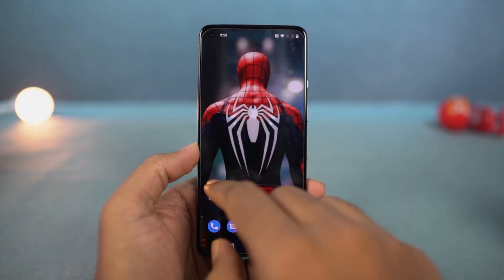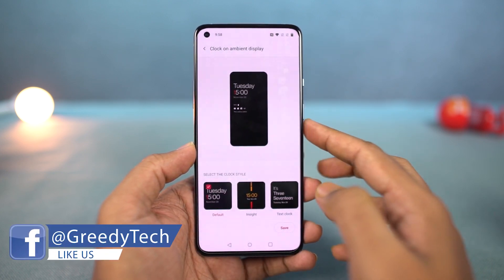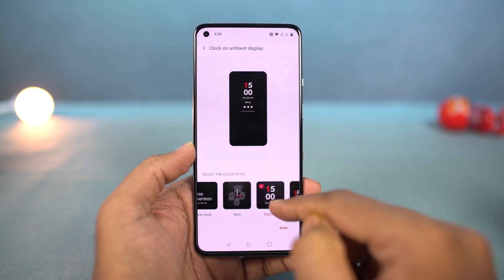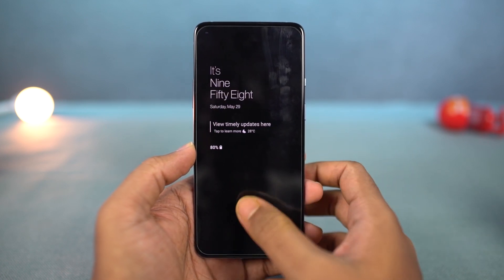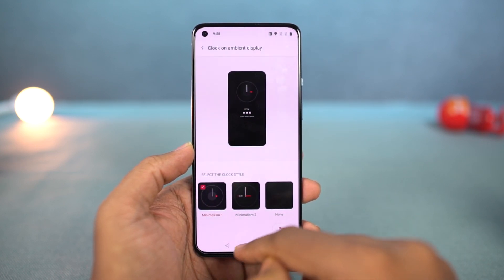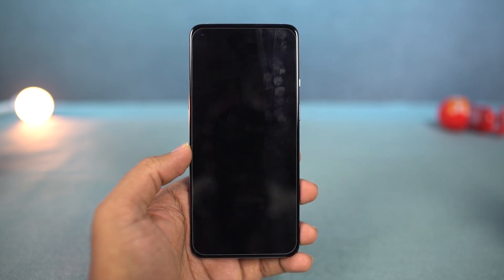Next, we have ambient display. Even though this phone comes with an AMOLED display, OnePlus is still not offering always-on display. Instead, OnePlus offers ambient display, which simply lights up the screen every time you get a notification, displaying your time, date, and notification icons. From these settings, you can also change the clock style and display a custom message. You can configure ambient display to show up every time you pick up your phone, whenever you touch the display, or whenever you get a notification.